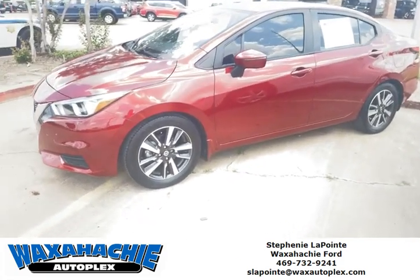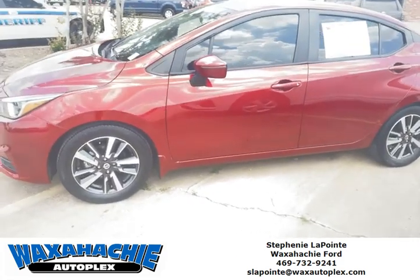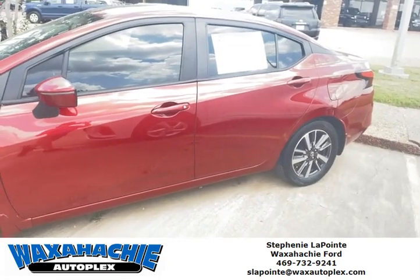This is a great gas-saving car. If you want to come take a look at it, come out and see me at the Waxahachie Autoplex.